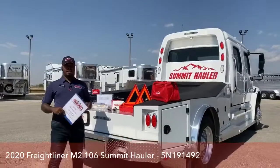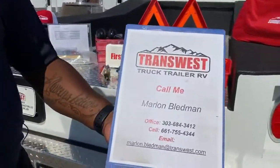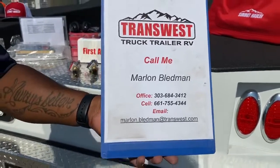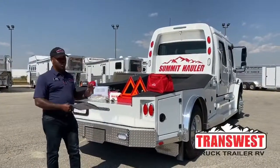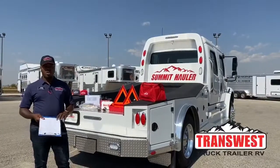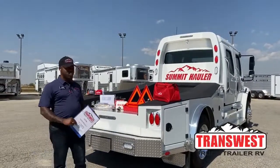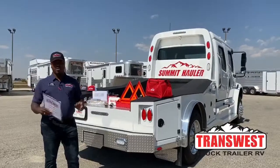This is the 2020 Freightliner Summit Hauler Conversion M2106 here at our Frederick location. If you have any questions or want to book an appointment, you can call me — Marlon Bledman — at 303-684-3412, or on my cell at 661-755-4344, or email me at marlon.bledman@transwest.com. Today was a quick preview of what comes with our new Freightliners, and as we move forward it will keep getting bigger and better. Extended warranties are also available on our used Freightliners. This is Marlon — I'll see you guys next week, and have a great weekend!